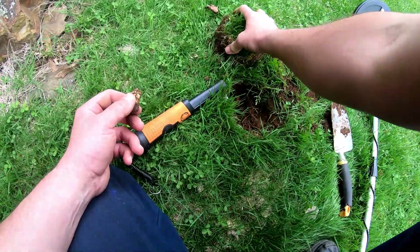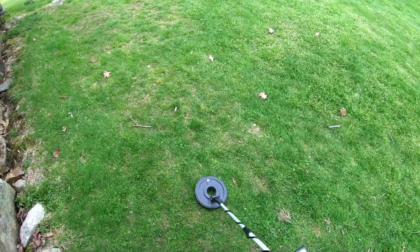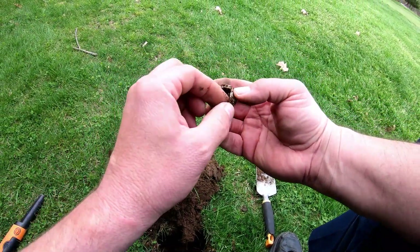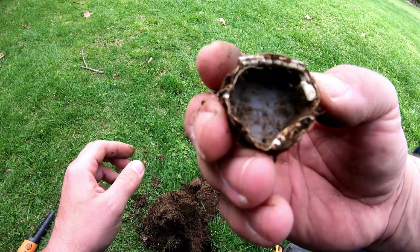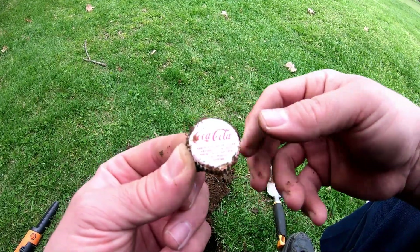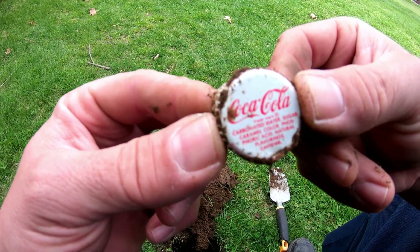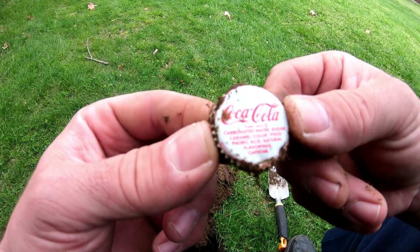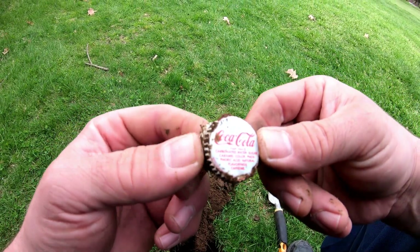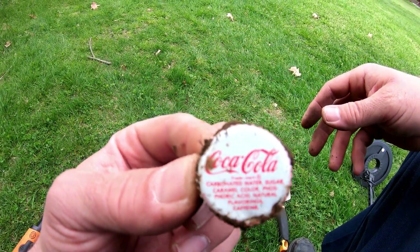I have a nice signal right here. Oh, you're not gonna believe what I found - a very old Coca-Cola cap! That is awesome, that's exciting. Wow, great find! I'm so excited, that is so cool.